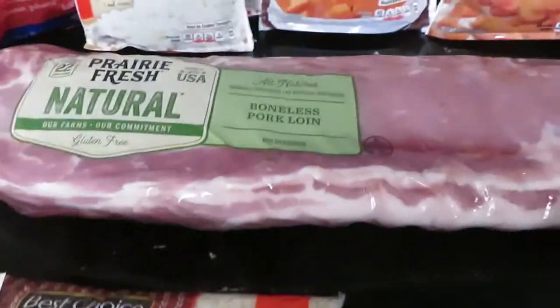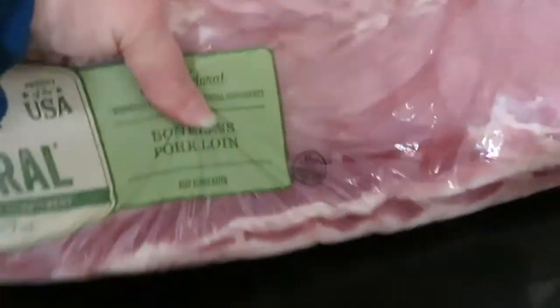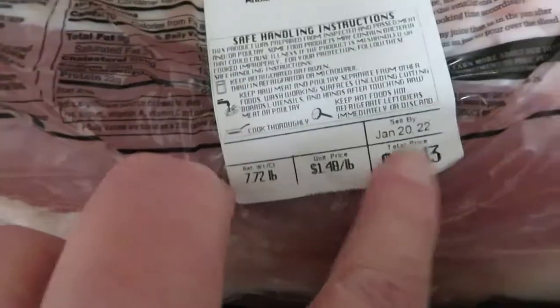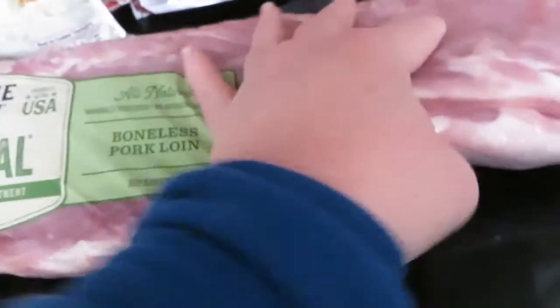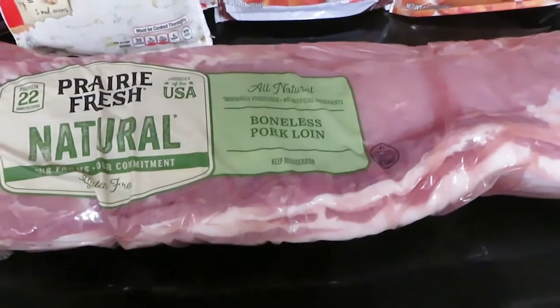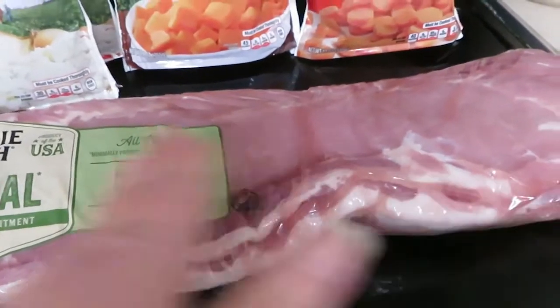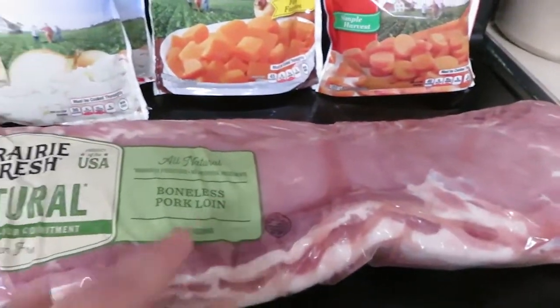But the best deal today was this big pork loin. It's right at seven and three-quarters pounds at $1.48 a pound, so this big thing was $11.43. I'm going to divide it up into at least four portions — I may cut those up into chops. I know I'm at least going to cut it in half and then cut it in half again. That was a good deal on the pork.